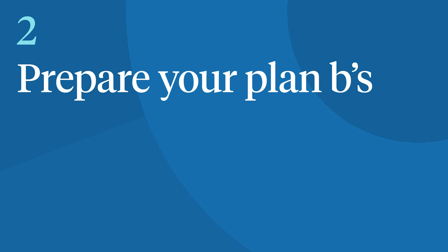Tip number two: prepare your plan B. If your child isn't ready to ask their teacher for permission to use the bathroom, you'll need to help them make a plan to communicate their needs in advance. If your child can use hand signals, work with their teacher ahead of time to arrange a signal they can use when they need to go to the bathroom.